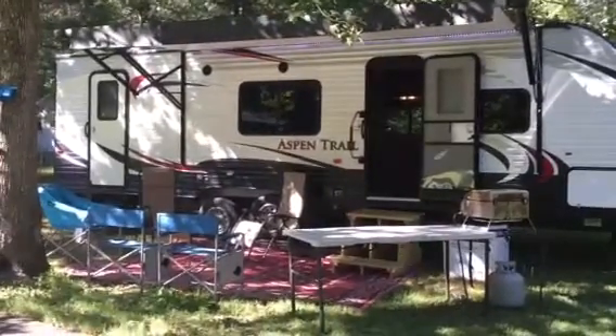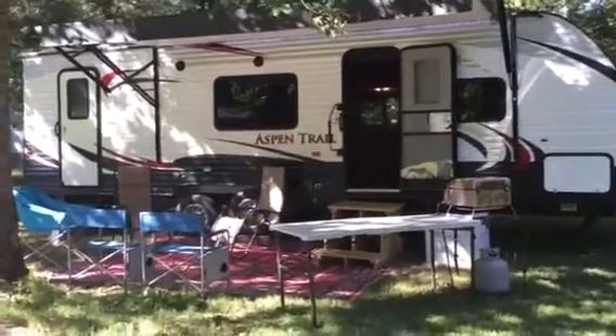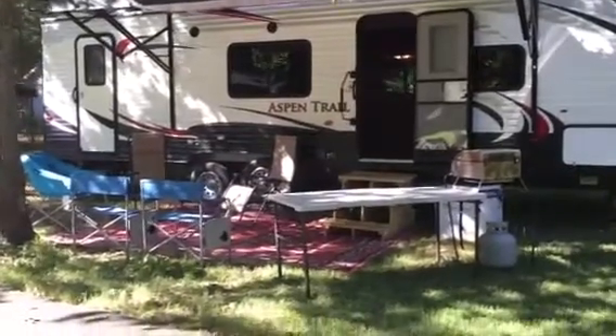We have for sale a 2014 Dutchman Aspen Trail 28-foot camper that sleeps 9 people.